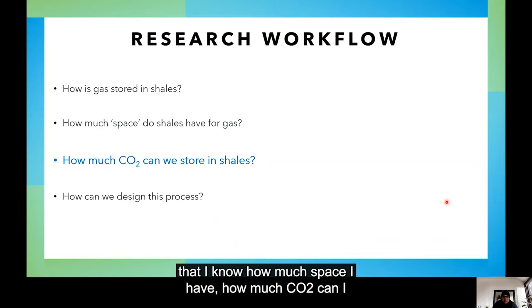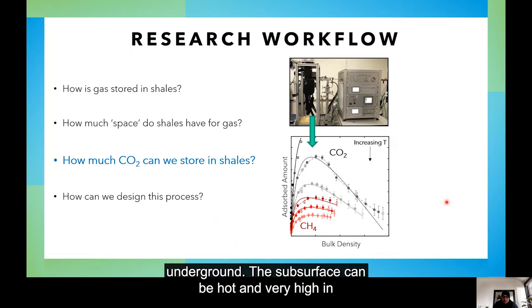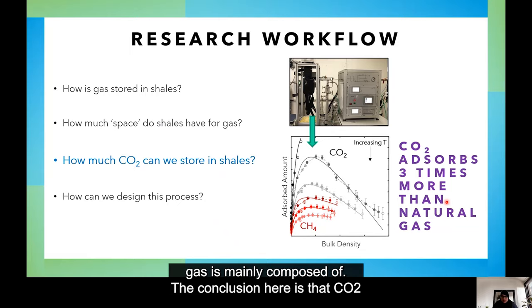Next, now that I know how much space I have, how much CO2 can I store at the conditions of the subsurface — whatever is underground? The subsurface can be hot and very high in pressure because it is so deep. I measure adsorption at these conditions with both CO2 and methane, which is what natural gas is mainly composed of. The conclusion here is that CO2 adsorbs up to three times more than natural gas or methane.